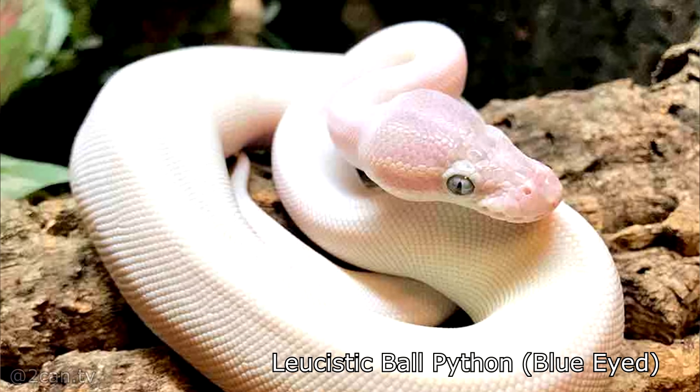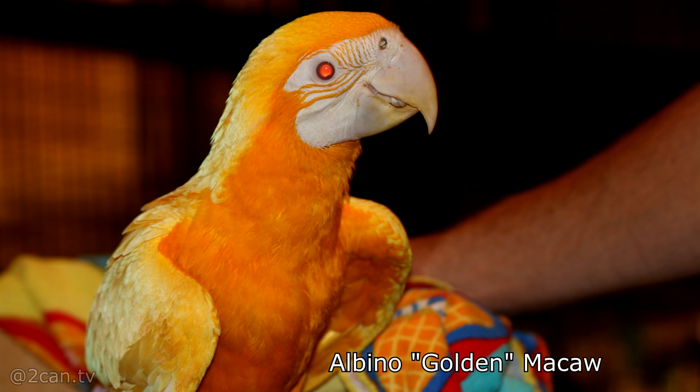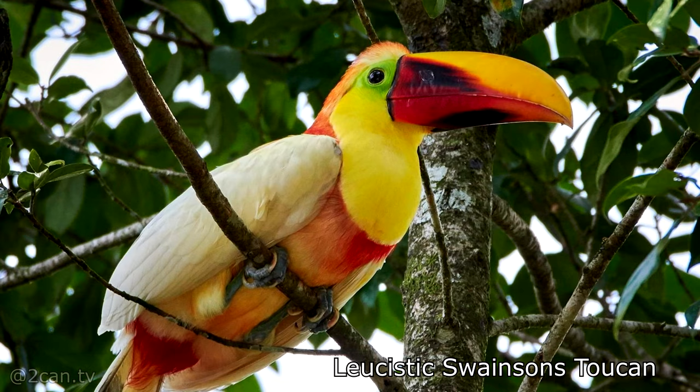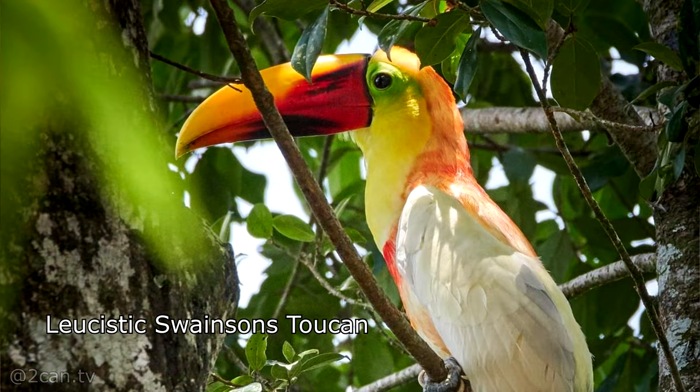It just takes years and years of selective breeding to get them usually. You see it a lot with snakes like ball pythons and Burmese pythons, and of course leopard geckos, and it creates a very unique and unusual animal that typically would not be able to survive in the wild. This toucan was probably able to survive because toucans aren't really concerned about whether they draw attention to themselves — they don't really have any predators aside from birds of prey once they're fully grown.